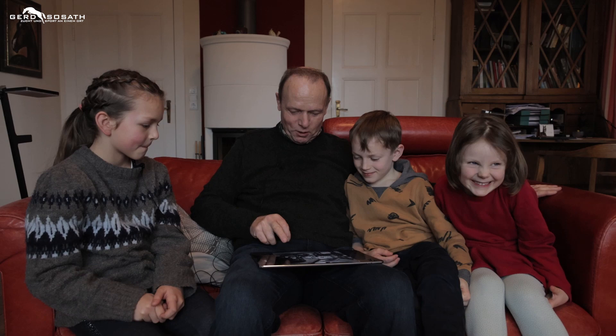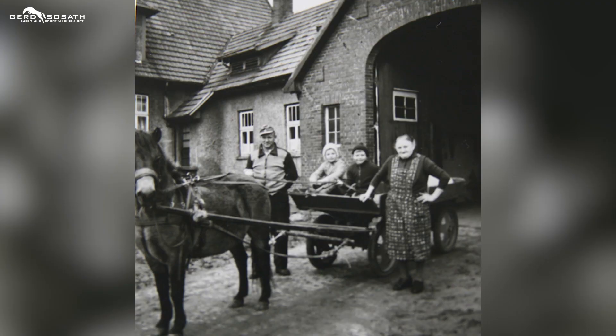Meine Lieblinge hier. Drei Stück von meinen Schätzen sind ja da, zwei sind noch in Oldenburg. So sah das früher auch. Guck mal, das ist mein Vater, das bin ich, das ist meine Schwester und das ist meine Oma. Und das war mein erstes Pony, was ich hatte. Das hieß Maxi.